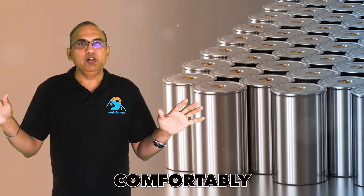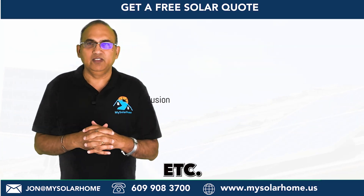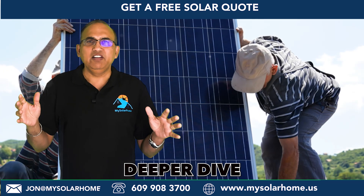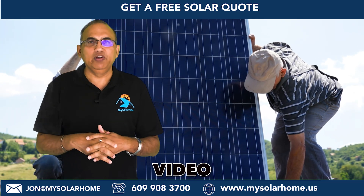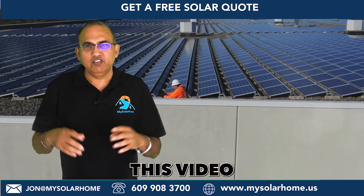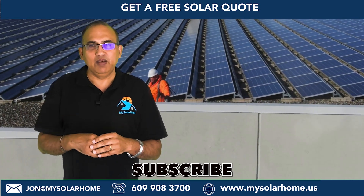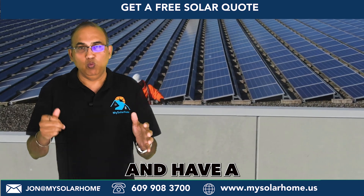A single battery will comfortably run your kitchen, TV, lights, office, etc. For a deeper dive into batteries, watch my new video on the latest Powerwall 3 battery. I hope you found this video useful — please give me a thumbs up and subscribe for more, and have a wonderful day.